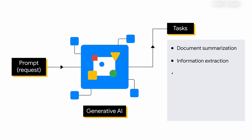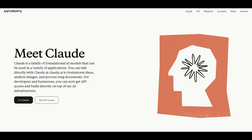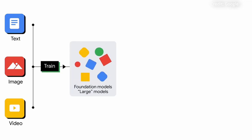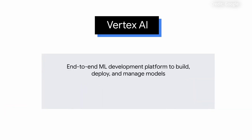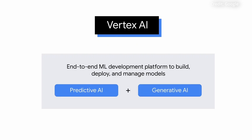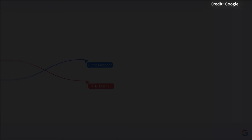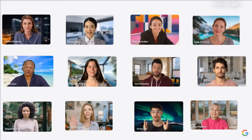Gemini 1.5 Pro is now available for public testing on Vertex AI, boasting an unprecedented one million token context window — five times larger than the current industry leader from Anthropic, Claude 3. Such a vast context window opens up new frontiers in AI capabilities, allowing for seamless processing and native multimodal inference over massive troves of complex data.